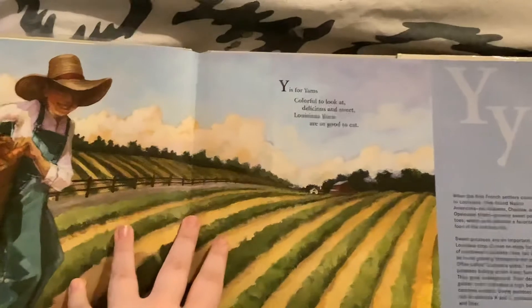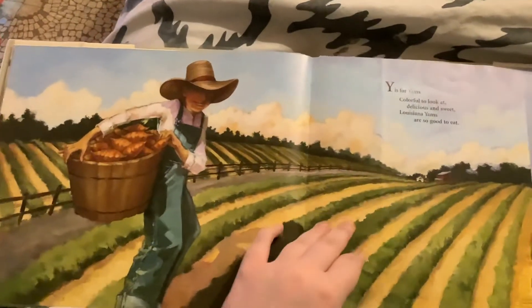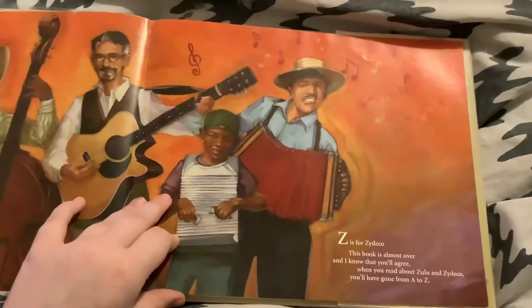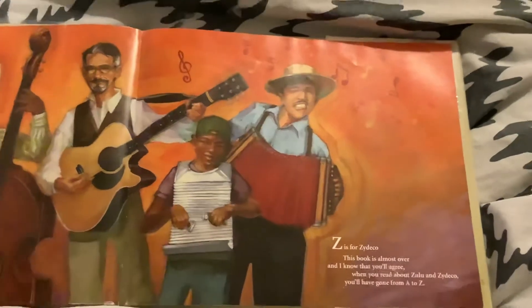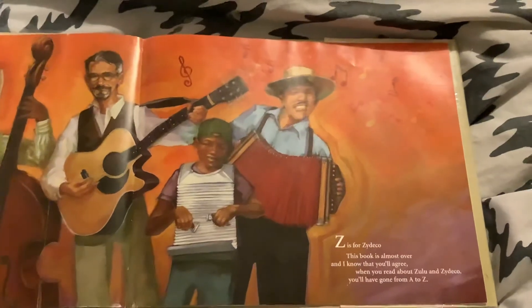Y is for Yams. Colorful to look at, delicious and sweet — Louisiana yams are so good to eat. Z is for Zydeco. This book is almost over and I know that you agree: when you read about Zulu and Zydeco, you'll have gone from A to Z. The end.